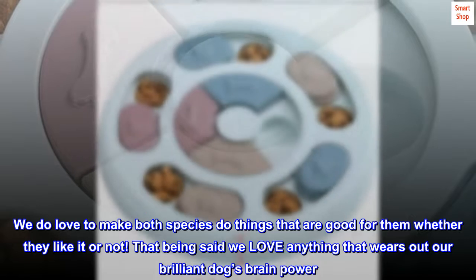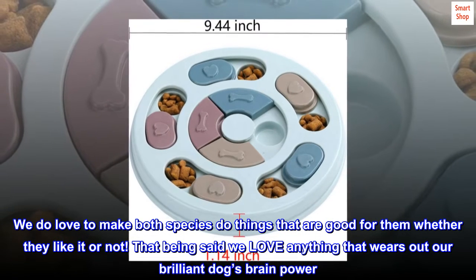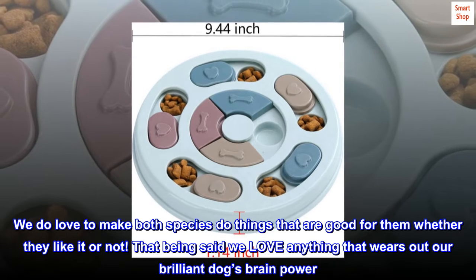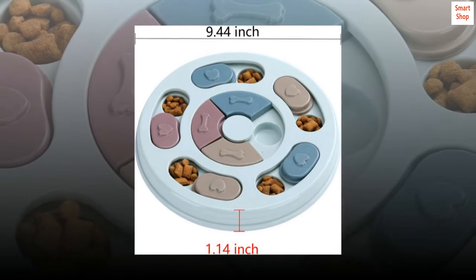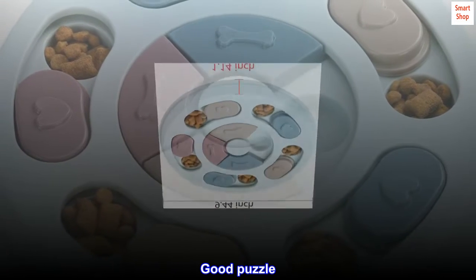We doggy parents maintain our standing as instruments of frustration in both our dog's life and our children's. We love to make both species do things that are good for them, whether they like it or not. That being said, we love anything that wears out our brilliant dog's brainpower. Tired dog, happy parents. Good puzzle — perfectly happy with it.